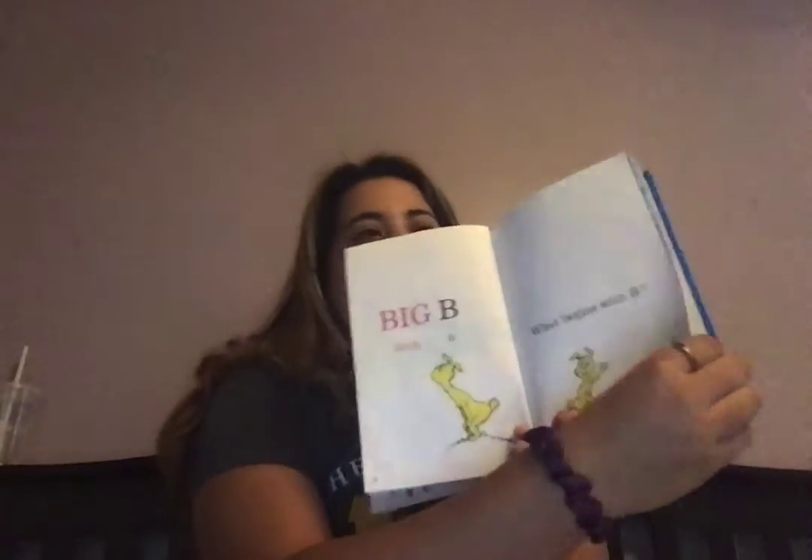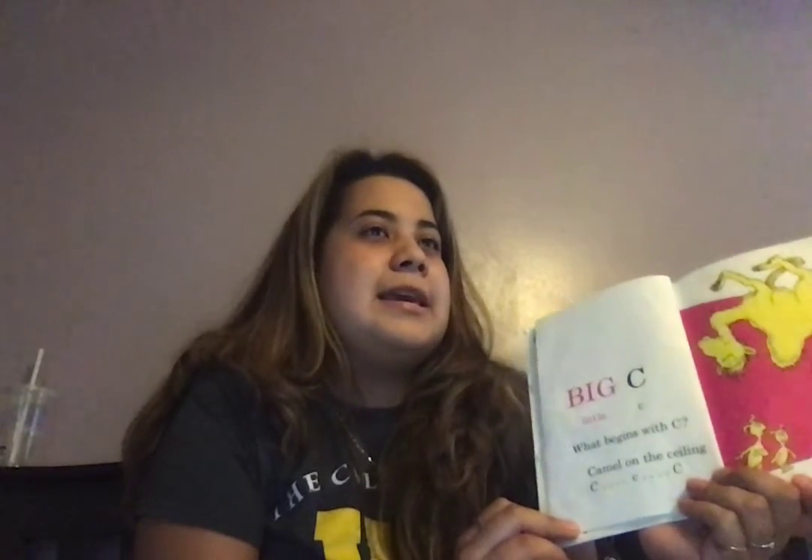Big B, little B. What begins with B? B for ball. Good. Barber, baby, bubbles, and a bumblebee. Big C, little C. What begins with C? C for cat. Good. Camel on the ceiling. C, C, C.